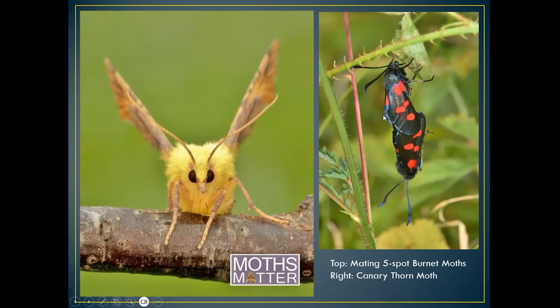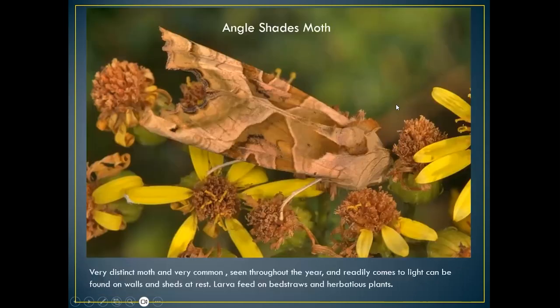On the right here is the five-spot burnet moth, especially active in early spring and mid summer. This is a mating pair, found mostly in meadows and on chalk downland. The angle shades moth is very cleverly camouflaged in flowery meadows — I find these in my garden at rest after flying around at night, taking refuge on windowsills very early in the morning. I took this one on Old Winchester Hill.